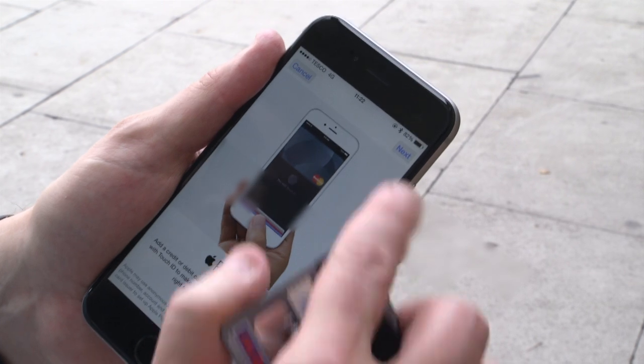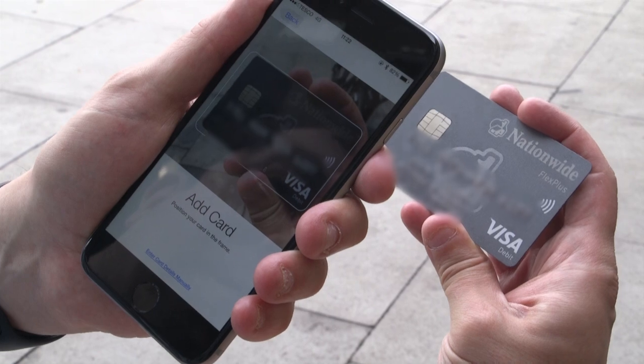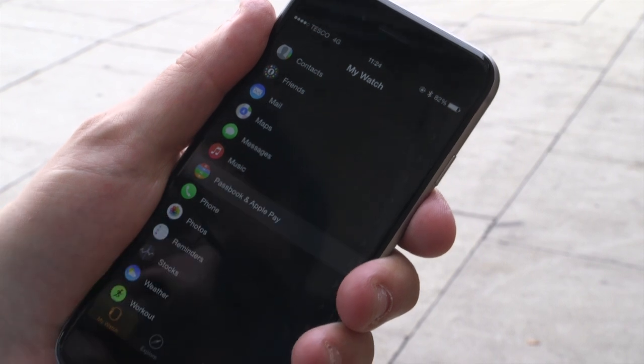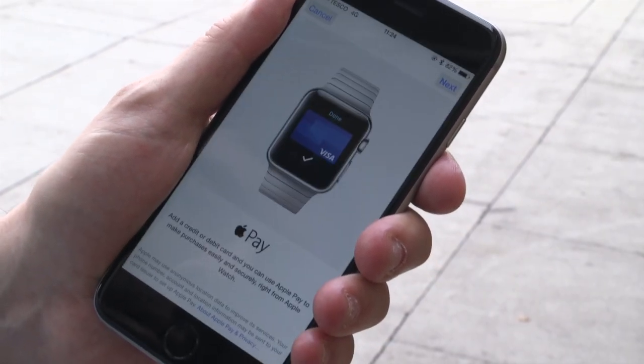You have to register your card on your device first. If you have an iPhone you do this through the settings for Passbook, or the Passbook app itself, where you can take a picture of your bank card and it will scan the numbers for you. For an Apple Watch you use the Watch app on your phone to do the same thing. Note that even for the same card you have to add it twice if you have both a phone and a watch.